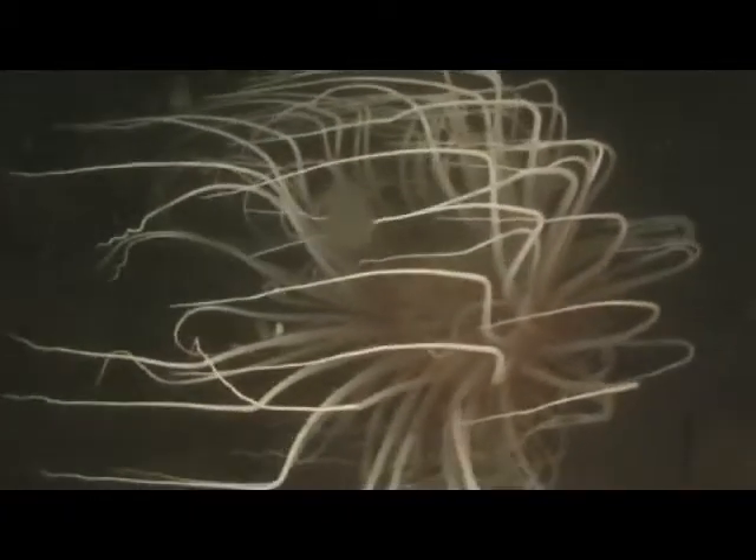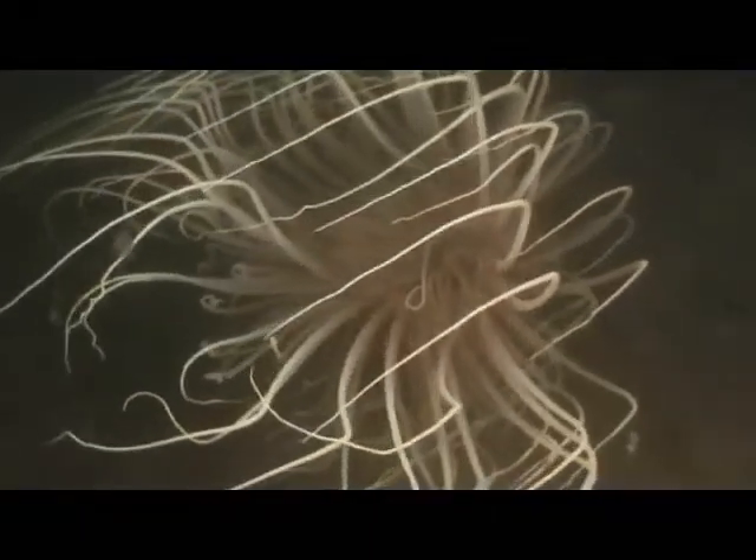Edging towards 32 metres, we were still finding magnificent specimens. Unfortunately, I ran out of bottom time and this was the final firework. What a cracker!